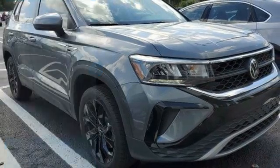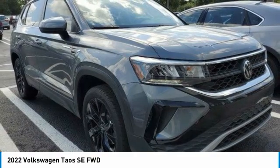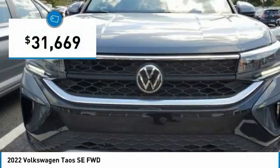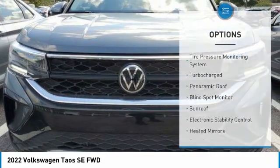This great vehicle, which is available today, could be the one you've been searching for. Contact the dealer today and get behind the wheel. It is priced below $35,000.